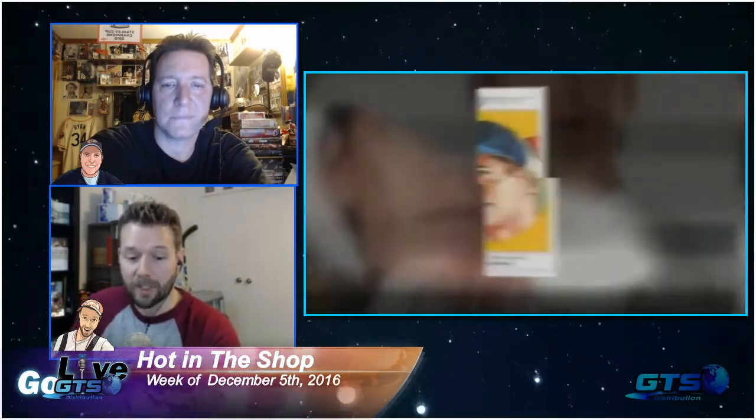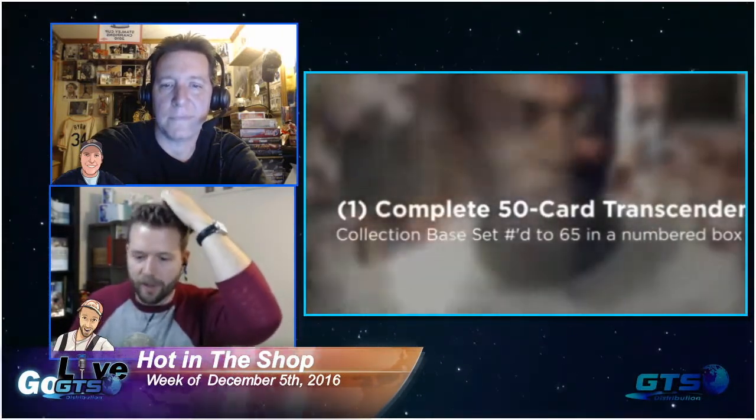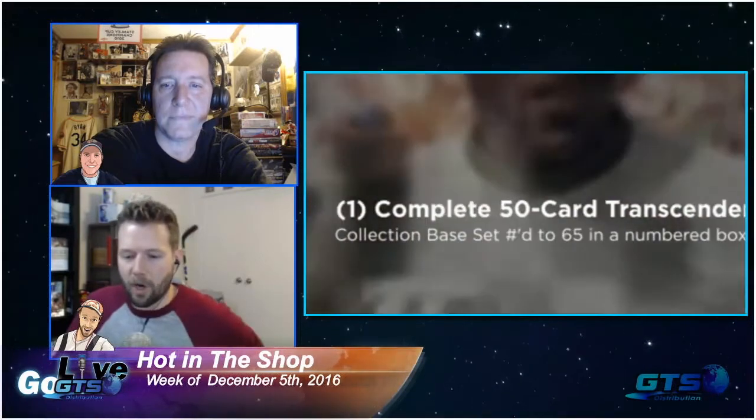You also get a complete 65-card set of sketch card reproductions - this is in celebration of 65 years of Topps, by the way. Renowned artist Mayumi Seito has done these sketch card reproductions, 65 cards in the set, each one numbered to 65 and packed within a numbered acrylic box as well. When you open a case of this, these parts and parcels will begin to be revealed.